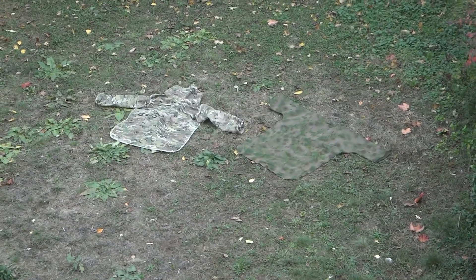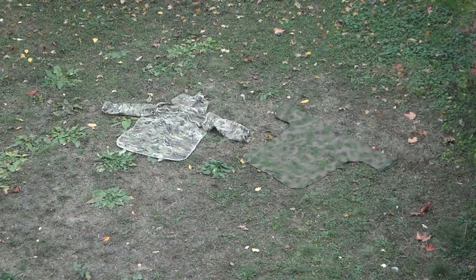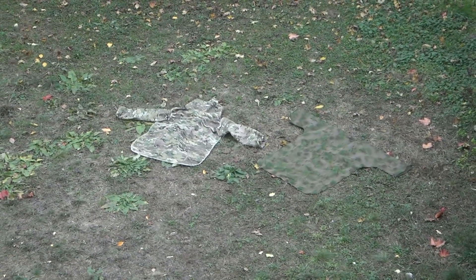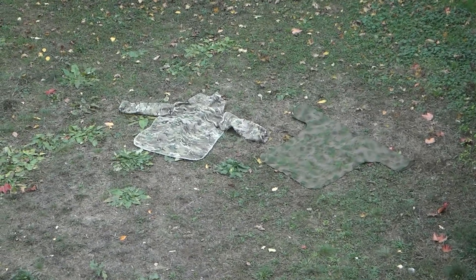Now imagine we add some 3D camouflage to the pattern you see to the right. Let's call it the Star Wars pattern, because it looks like what the Ewoks wore back in the woods fighting the Empire. Let's get a little bit closer.